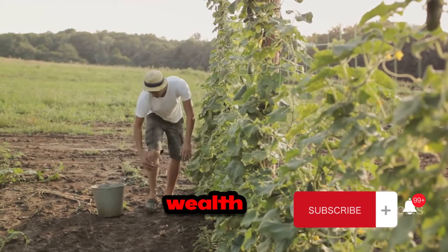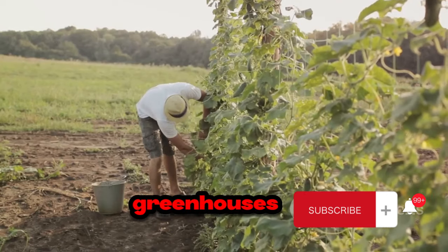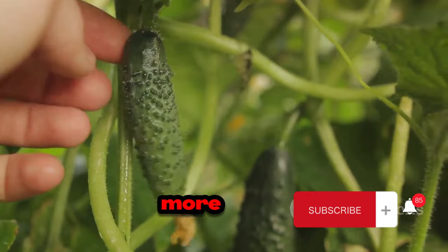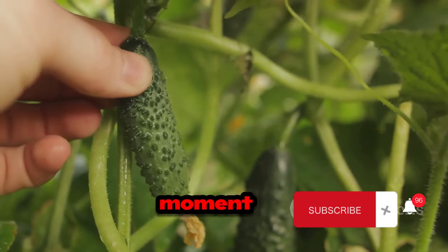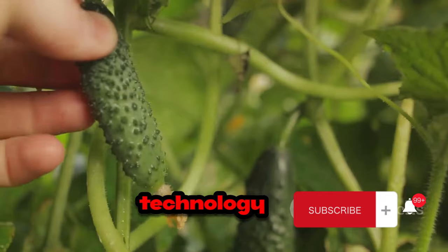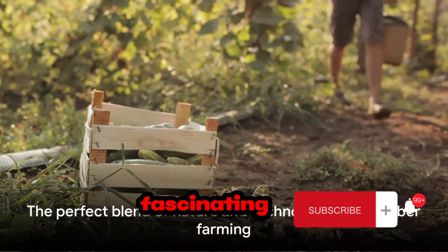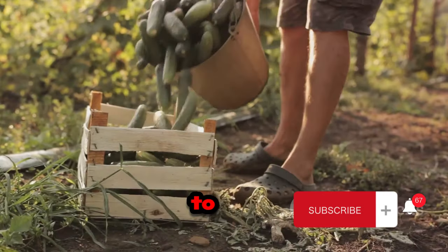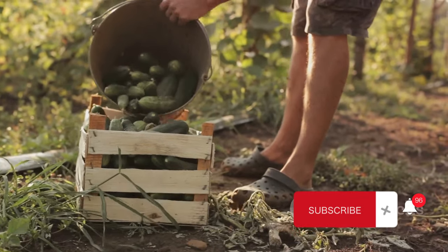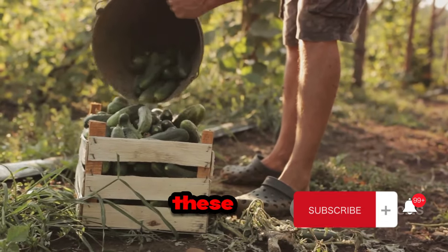Beyond these, there's a wealth of other technologies involved, from climate control systems in greenhouses to precision agriculture software that helps farmers plan and manage their operations more effectively. So from the moment the seed is sown to the time the cucumber is harvested, technology plays an integral role in every stage of cucumber farming. It's a fascinating blend of nature and technology, working together to produce a crop that is as delicious as it is nutritious. Cucumber farming has indeed come a long way from traditional methods thanks to these advanced technologies.